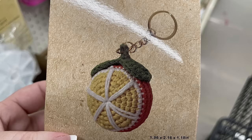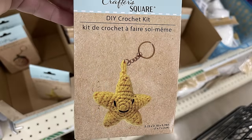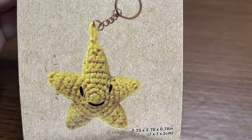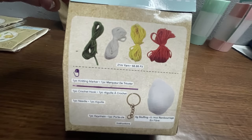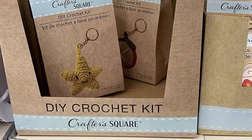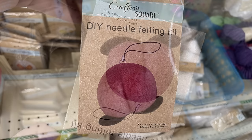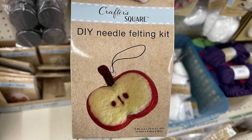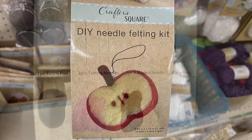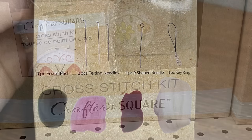There's also these new DIY craft crochet kits. You can make this keychain and it literally has everything you would need — the crochet hook, the ring with the chain, all of the thread, even a knitting marker and the polyfill. There's also these new DIY needle felting kits. This one you can make a peach, and I also found one to make an apple. Everything you need is on the back: the one piece foam pad, the felting needles, the key ring, and all of the felt.